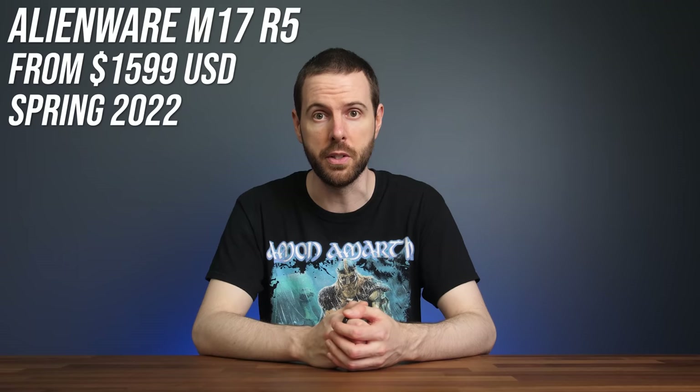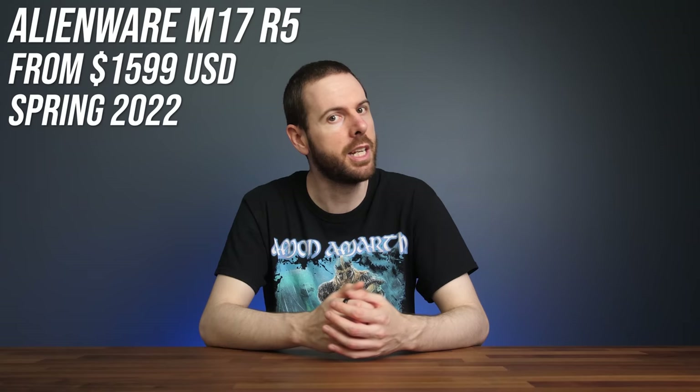The new M17 R5 will start at $1600 USD for the lower-specced RTX 3050 Ti option, and it will be available in spring 2022, so still a few months away.